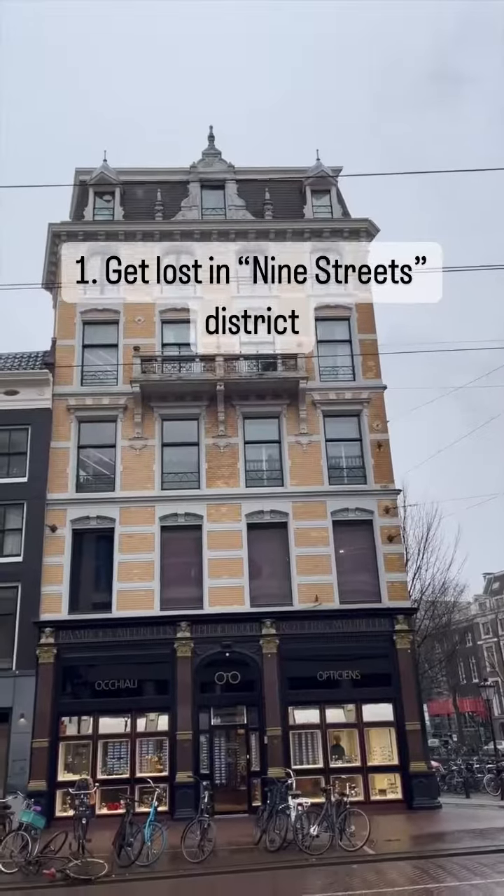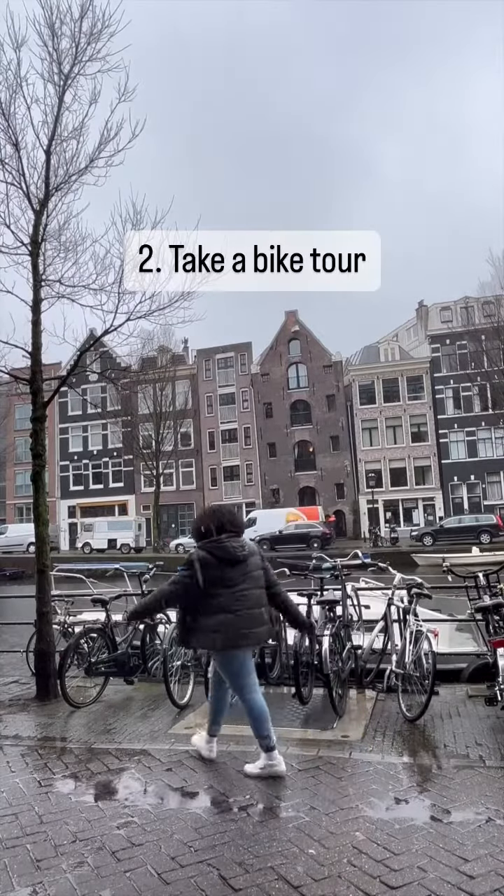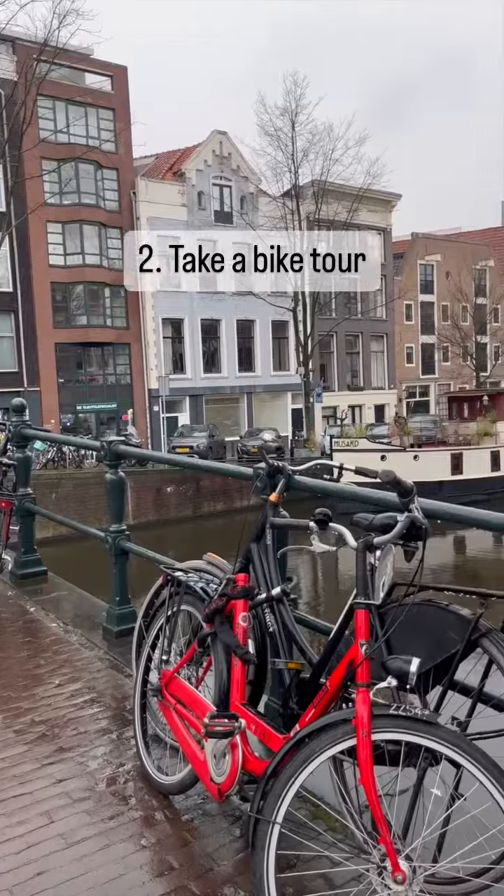Now if you don't want to explore the city on foot, the second thing you can do is take a bike tour of the city. Amsterdam is super bike friendly.